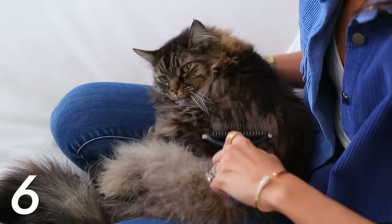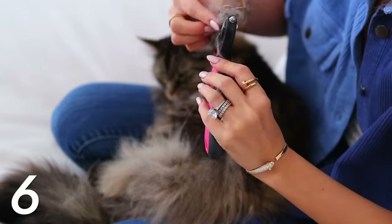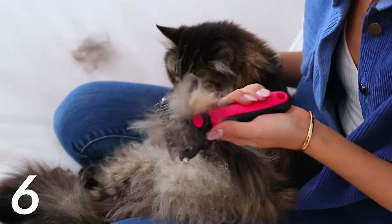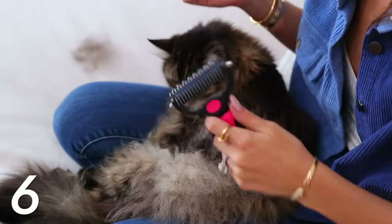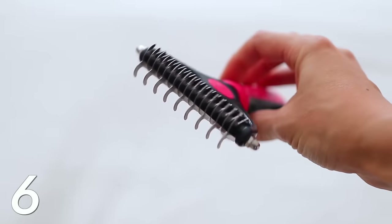Number six is this pet dematting brush — life-changing, game changer. I have never seen anything like this before. It is shockingly good compared to other pet brushes I've used. I can spend two or three minutes every day on my cat and the amount of hair this gets out is shocking. If you have a longer-haired cat or a dog, buy this. There's one side with nine teeth and the other has about 17 or 18 — I would start with the nine. It is truly amazing.